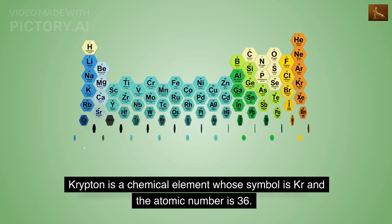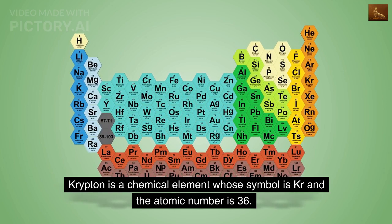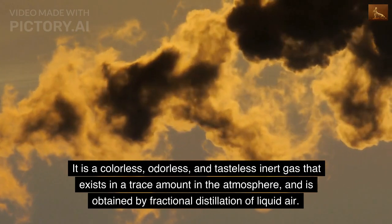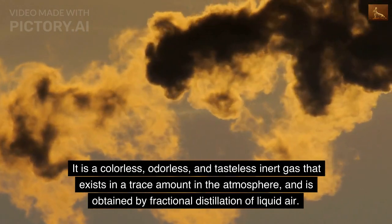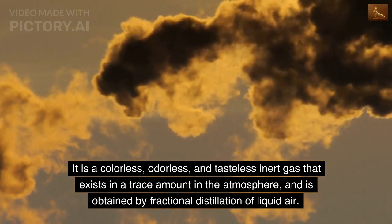Krypton is a chemical element whose symbol is Kr and the atomic number is 36. It is a colorless, odorless, and tasteless inert gas that exists in a trace amount in the atmosphere, and is obtained by fractional distillation of liquid air.